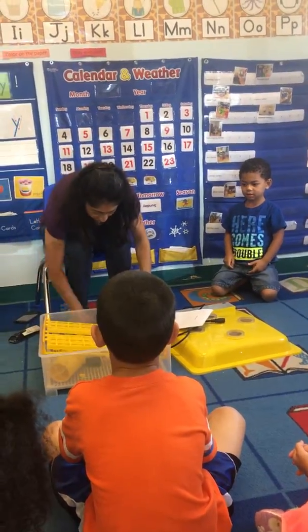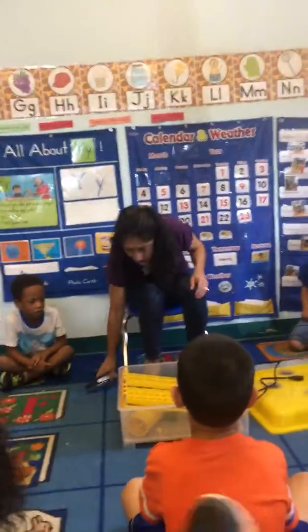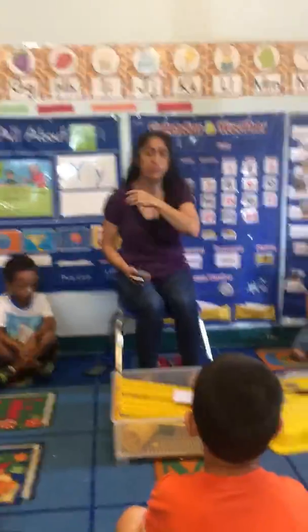We have to call this company called Eggs for Education, and they are going to help us and get us eggs. Are you ready?